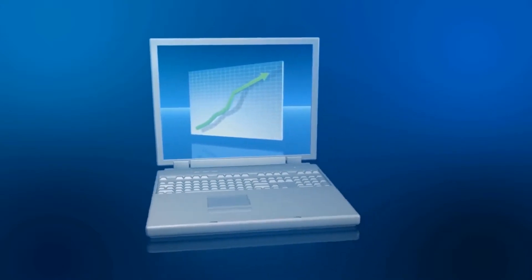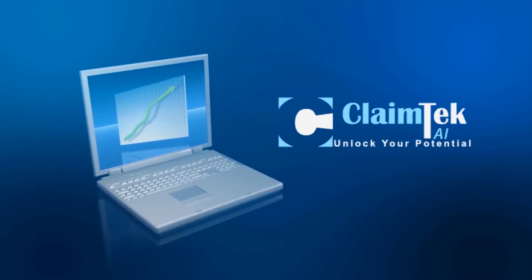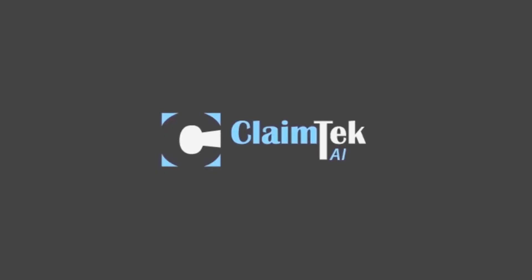AI technology will help you save on labor costs, become highly productive, and grow your business many times over. Contact us today to empower your billing company or private practice with ClaimTech AI.